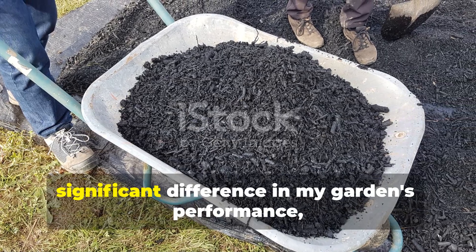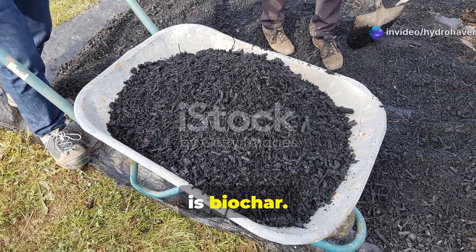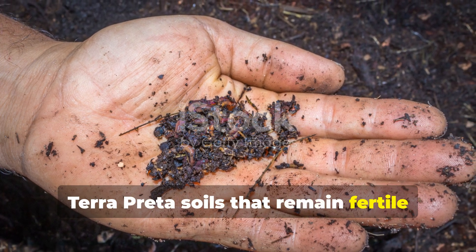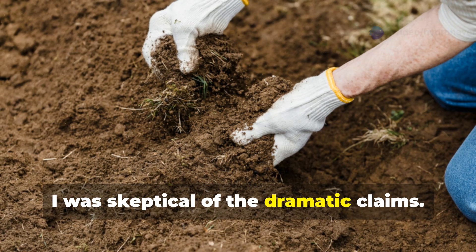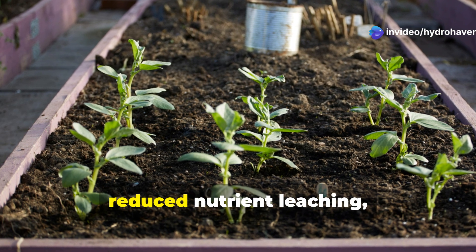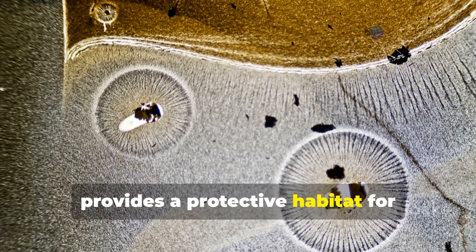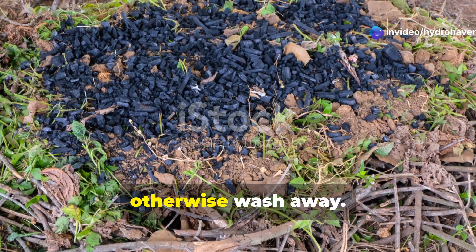The fourth amendment that has made a significant difference, particularly in poor or sandy soils, is biochar — a highly porous, charcoal-like substance used for thousands of years, dating back to the ancient Amazonian terra preta soils that remain fertile centuries after creation. When I first heard about biochar I was skeptical, but after incorporating it into my sandy raised beds I observed improved water retention, reduced nutrient leaching, and enhanced microbial activity. The science is fascinating: its honeycomb structure provides a protective habitat for beneficial microorganisms while adsorbing and slowly releasing nutrients that would otherwise wash away.